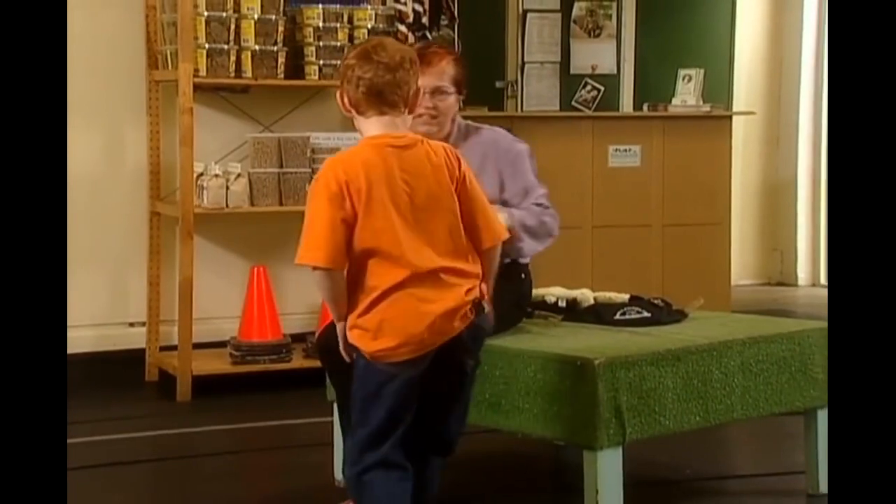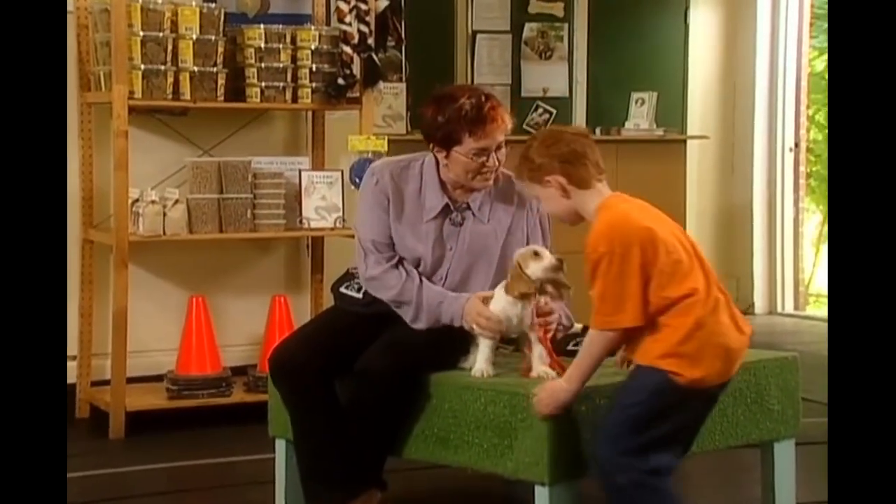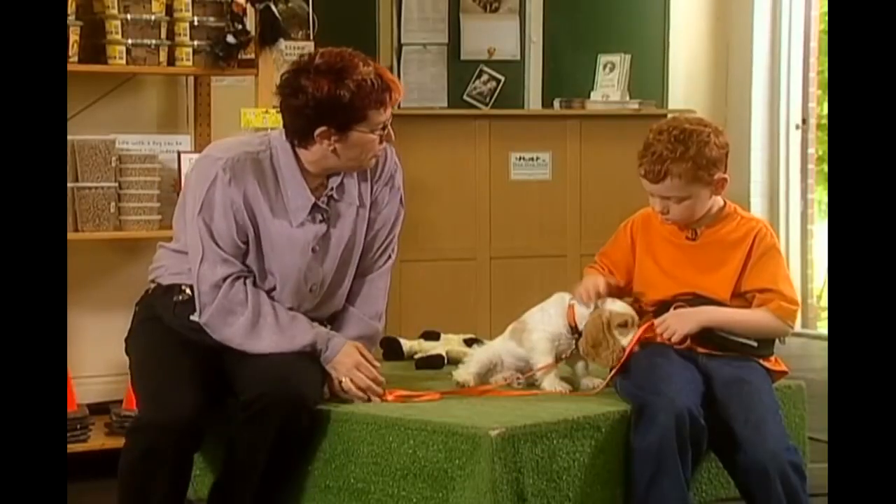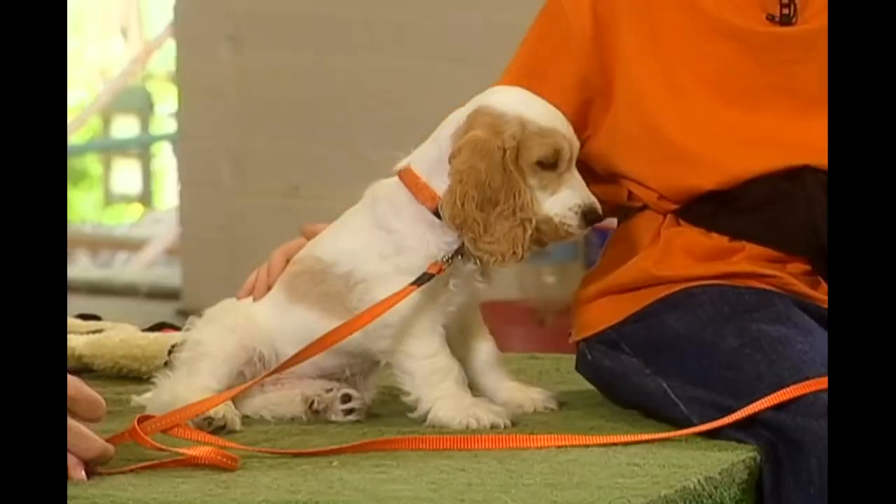This is Yardley, and he is an English Cocker Spaniel pup. And he's going to teach us how to behave with a pup. Do you know how to greet a dog when you meet a dog on the street, Daniel? How?